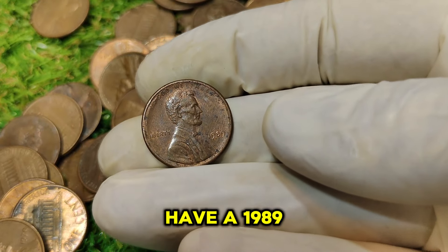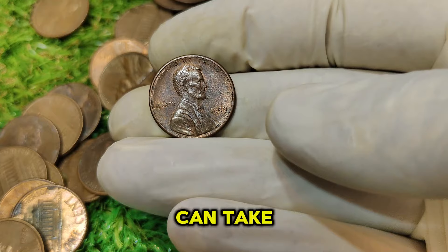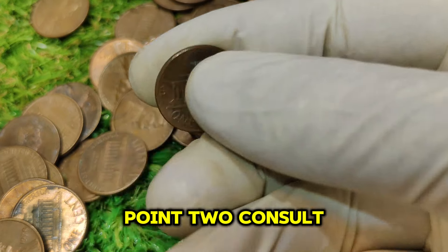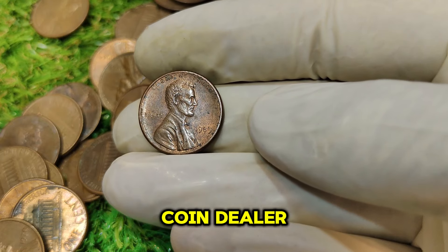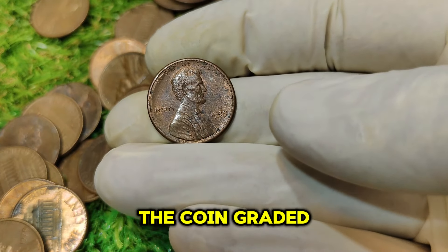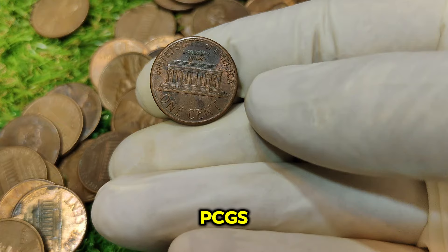If you think you might have a 1989 No Mint Mark Lincoln penny, it's essential to have it authenticated by a professional. First, examine the coin closely, especially the absence of a mint mark. Second, consult a professional — bring the coin to a reputable coin dealer or grading service for authentication. Third, consider having the coin graded by a professional grading service like the Numismatic Guarantee Corporation (NGC) or Professional Coin Grading Service (PCGS).